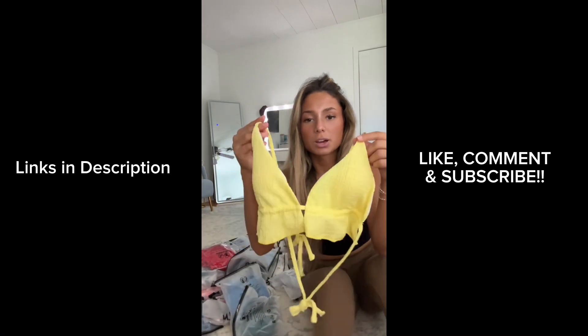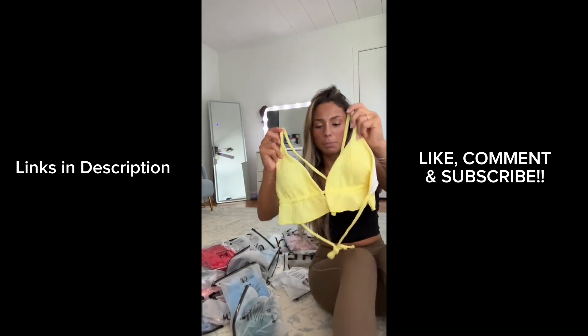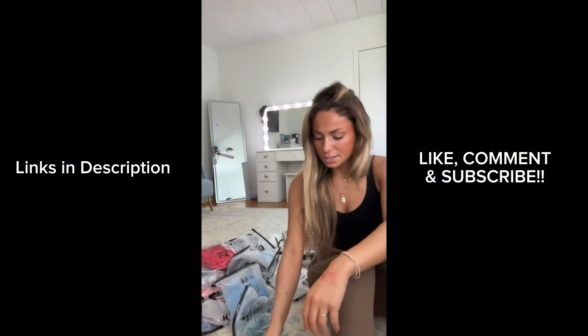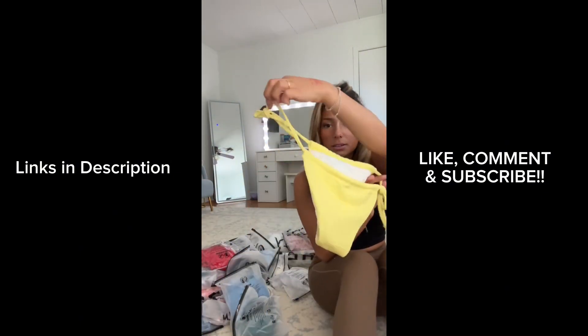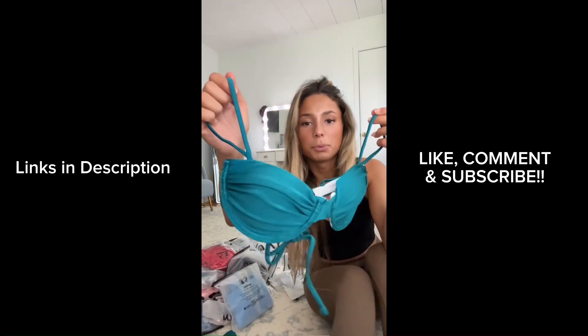I feel like the color yellow looks good on everybody, so I got this yellow one — it's kind of a little big, it looks like a crop top, but it's still really cute. I could have sized down. The bottoms are kind of big too, and it came with this cover-up thing which I wasn't expecting.